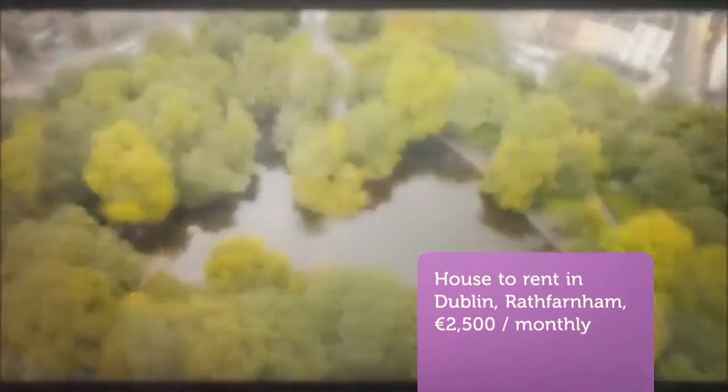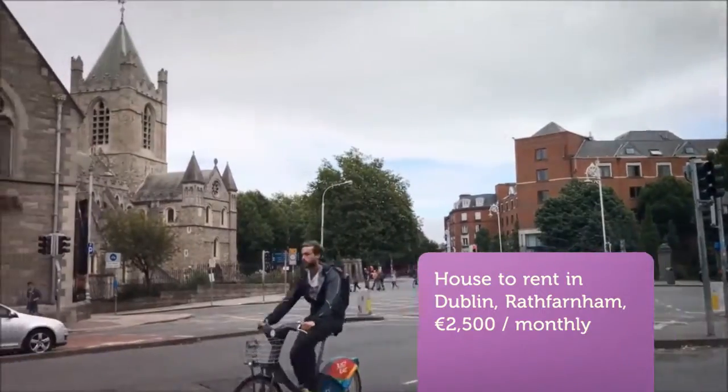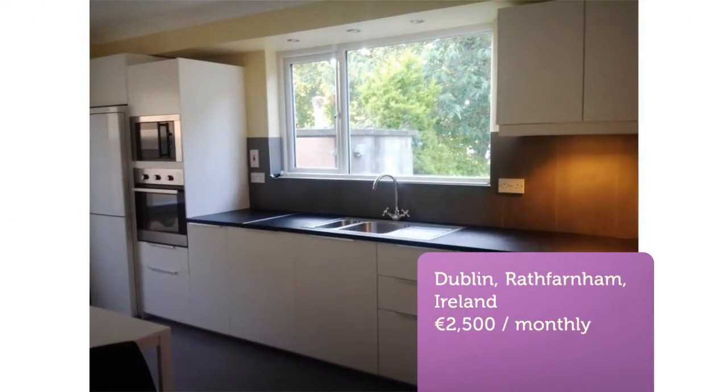Cribscan presents this magnificent rental in Dublin. Four-bed house with garage in a quiet residential area, not overlooked front or back. To the rear there is a garden and decking area and small storage area. There is paved parking to the front.